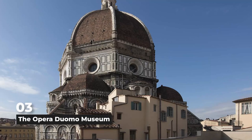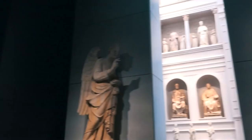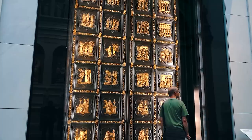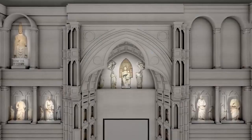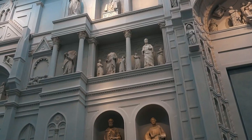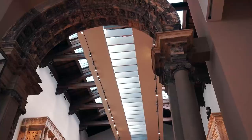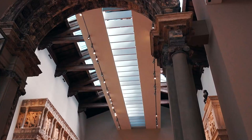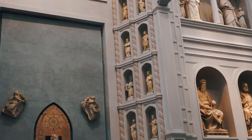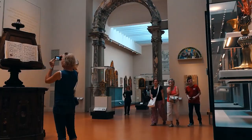Number 3: The Opera Duomo Museum. It's easy to miss this one. The Opera Duomo Museum is a treasure trove of Florence's most beautiful Renaissance art and architecture. This museum, which is close to the Florence Cathedral, is a fascinating look into the city's history. Inside, people can be amazed by sculptures from the cathedral's front made by famous artists like Donatello and Michelangelo. The museum also has the beautiful Gates of Paradise, the original doors of the baptistry that Lorenzo Ghiberti made so skillfully. The Opera Duomo Museum is calm and not crowded, letting tourists fully enjoy the hidden gems of the city's art and history.